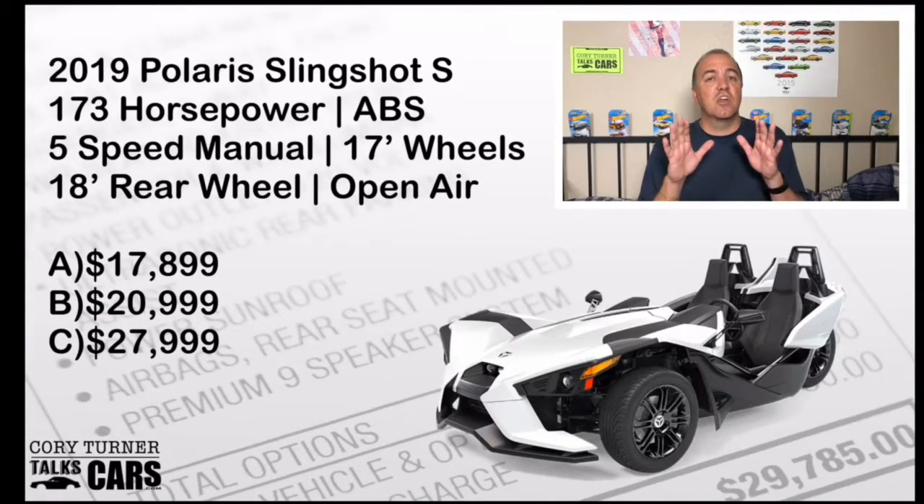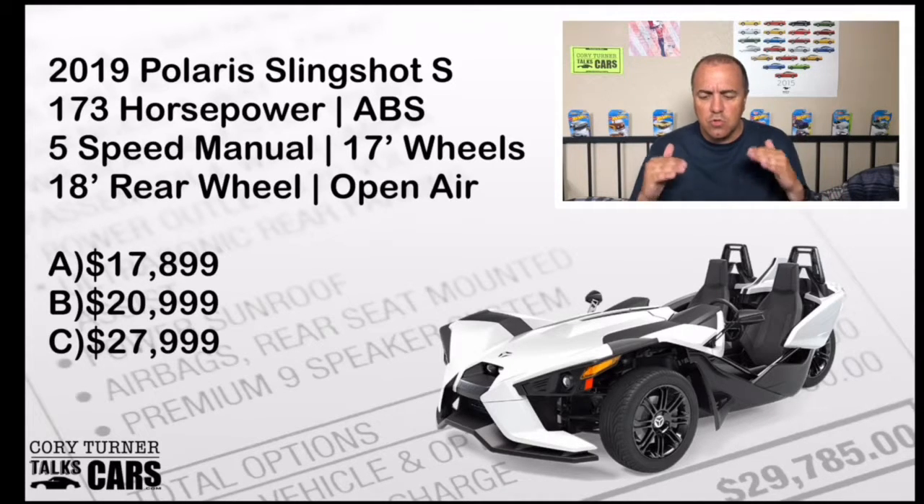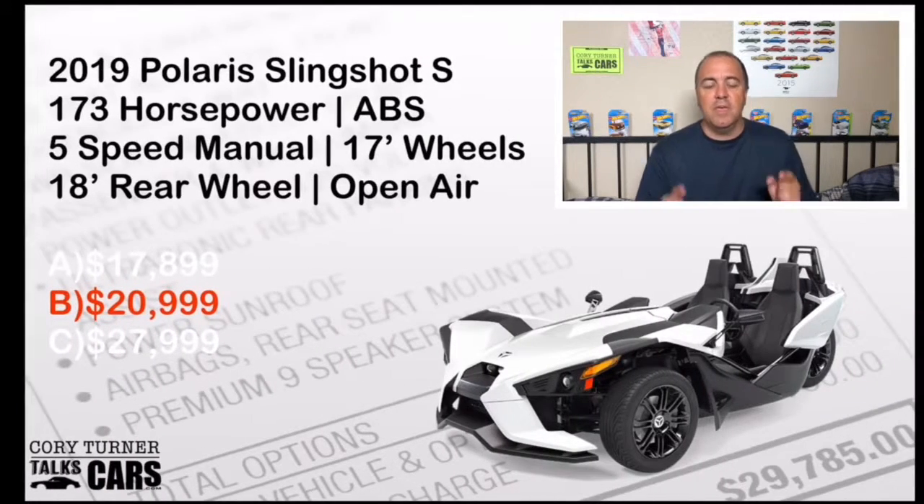Our final car — technically it only has three wheels, but I think it's cool. This is the 2019 Polaris Slingshot S base model: 173 horsepower, ABS, five-speed manual, 17-inch wheels in the front and an 18-inch wheel in the back — open-air cruising. Is it A, $17,899; B, $20,999; or C, $27,999? The MSRP is $20,999 — and you get every penny's worth. These things are awesome. I've sat in two of them and plan to take one out for a test drive soon.